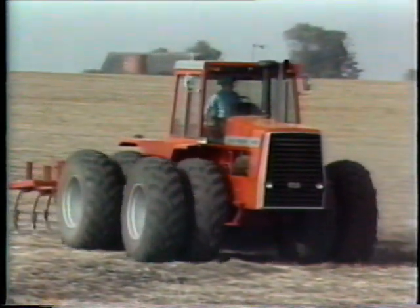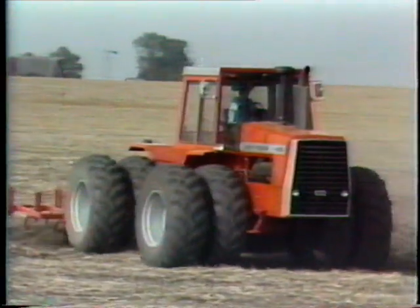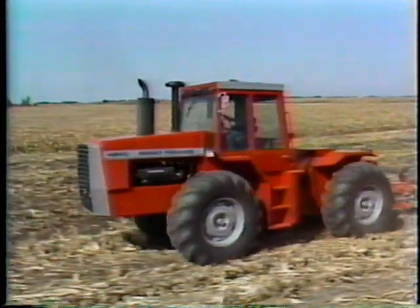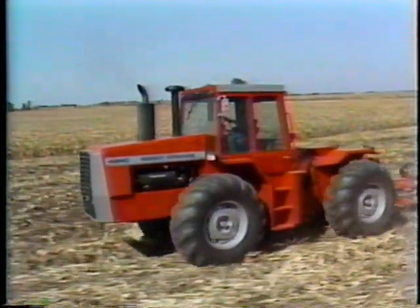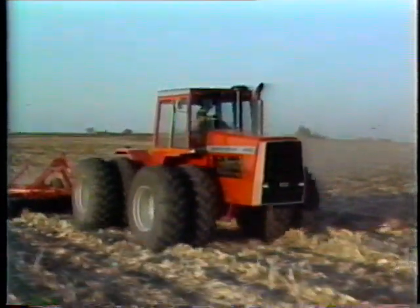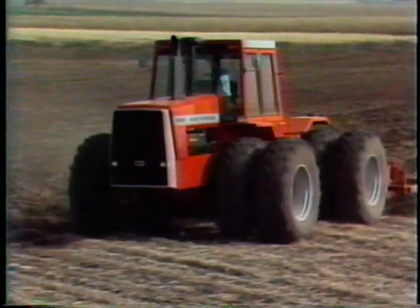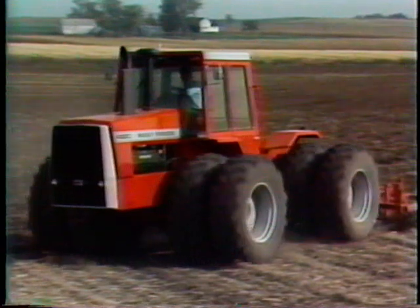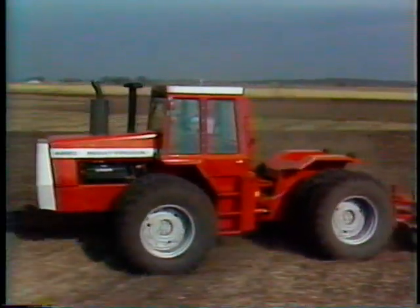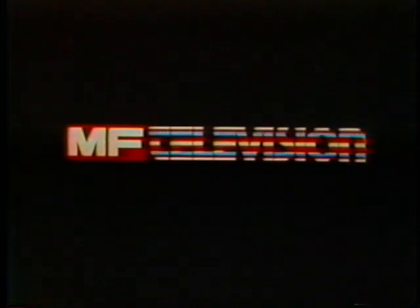There you have it — one Massey advantage after another over the competition. When you make the decision to put big four-wheel drive power to work on your farming operation, don't settle for second best. Settle for Massey, because there's a Massey model that's just right for your farming needs. Remember, when you put a Massey Ferguson 4000 side-by-side with the competition, there's no comparison.